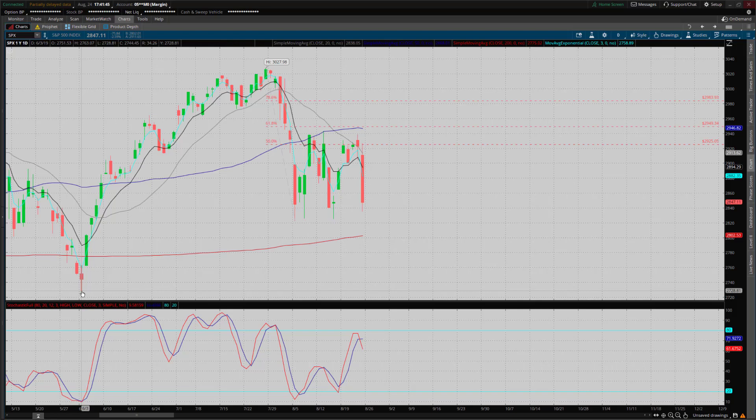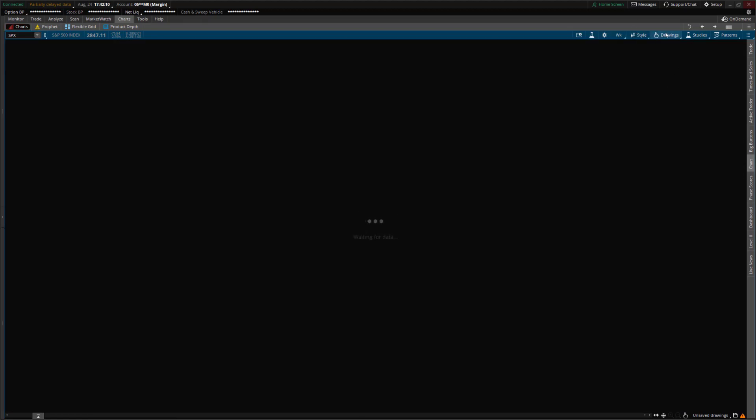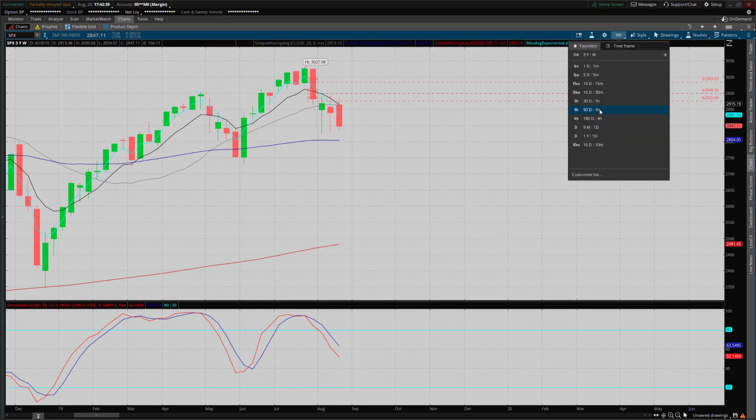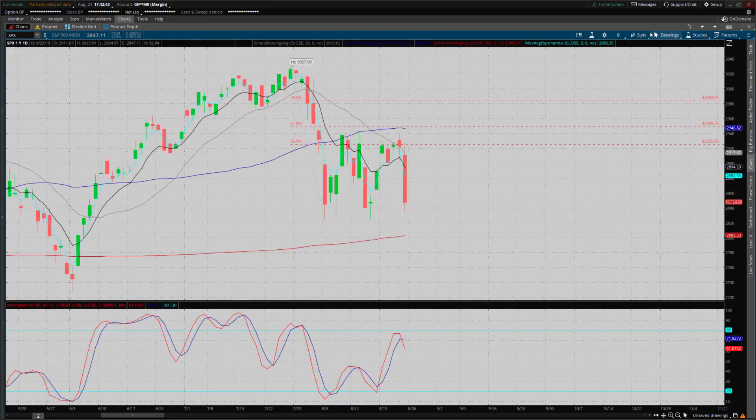We'll see what happens if and when we get to that area for the bigger picture outlook. Until we get there, we can't really decide whether this is just a bullish pullback followed by another leg up, or if we're starting something more severe to the downside. On the daily candles, we had a hanging man on Thursday and then a big bearish break on Friday. The weekly chart on SPX put in a very nice bearish engulfing candlestick, engulfing the prior week, finding resistance on the weekly T-line and closing well below it. Nowhere near oversold on the weekly — everything's lining up for more downside.